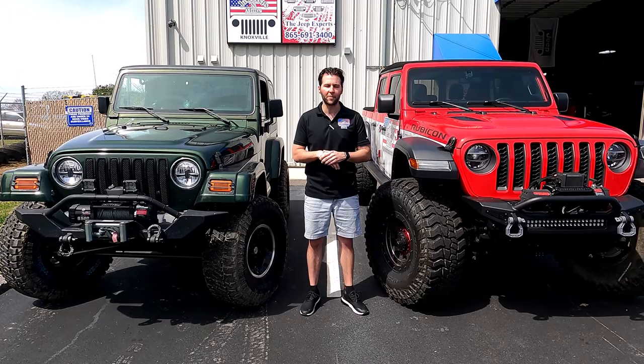If you're looking for a set of tires, give us a call. We can help you with just about any brand out there. Our phone number here is 865-691-3400.